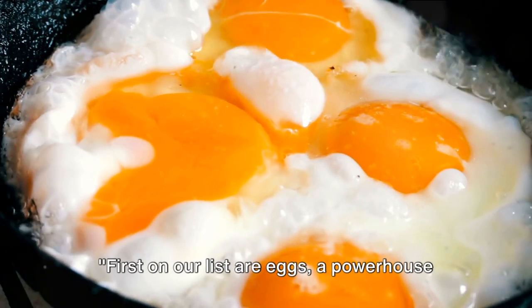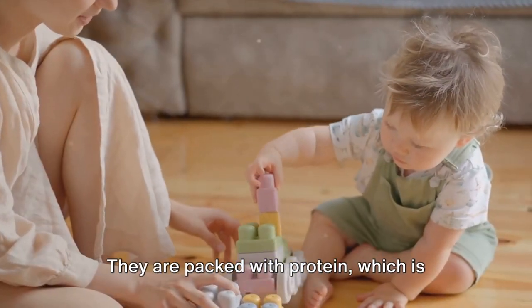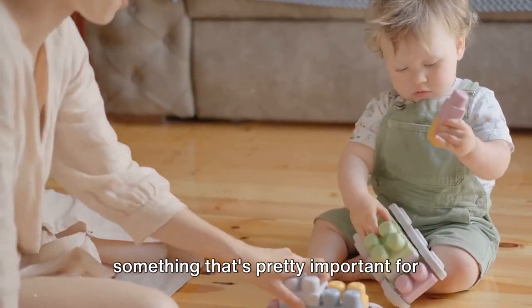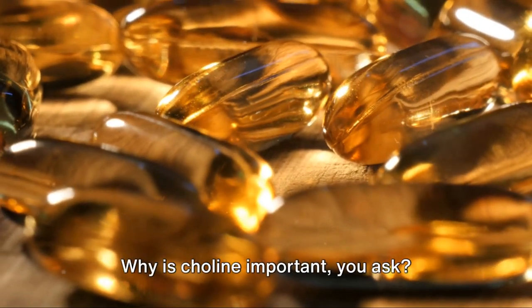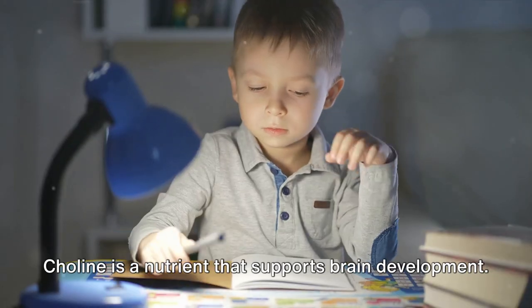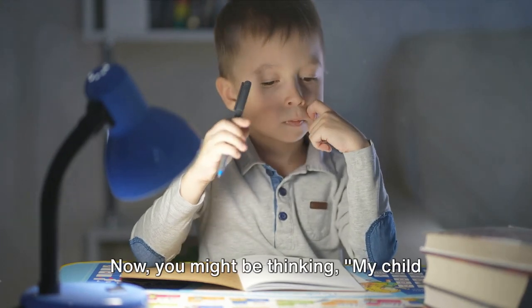First on our list are eggs, a powerhouse of nutrition. Eggs are not just your typical breakfast food — they are packed with protein, which is essential for tissue repair and growth, something that's pretty important for growing kids. Eggs are also a great source of choline, a nutrient that supports brain development. It's like a personal trainer for your child's brain, helping it become stronger and more efficient.